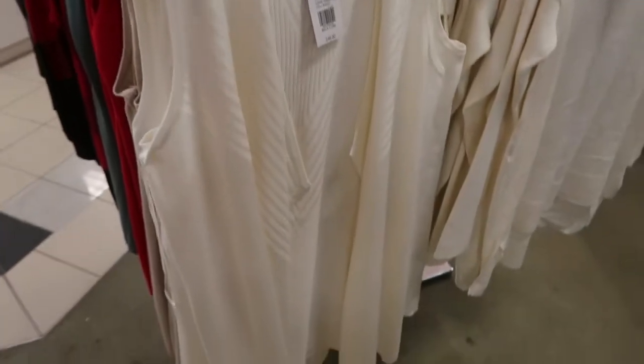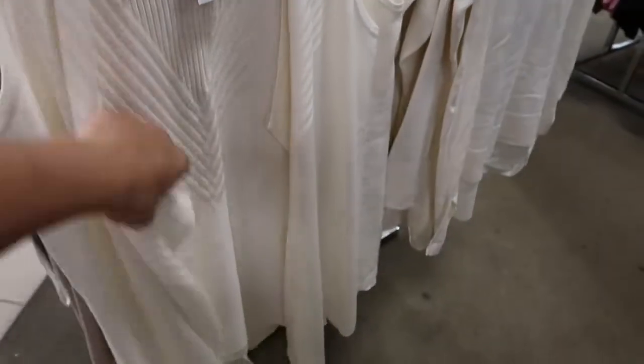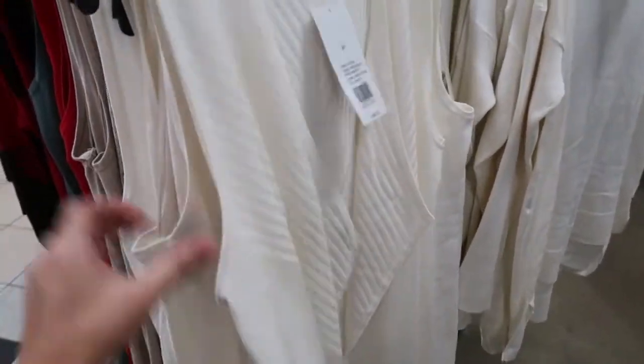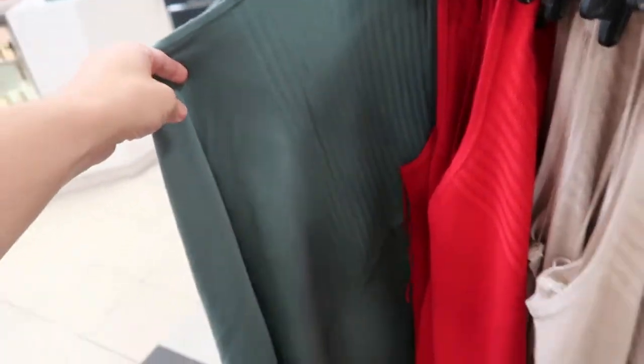These sweater vests are also $17. This is a medium — I would say they do look like they run on the bigger end. They come in this pretty ivory, a taupe, a red, and an olive.